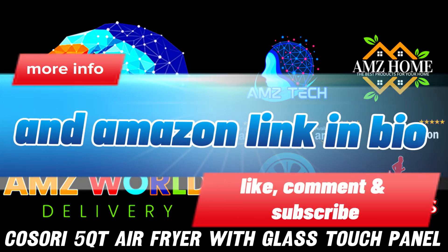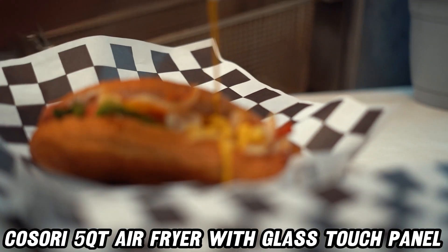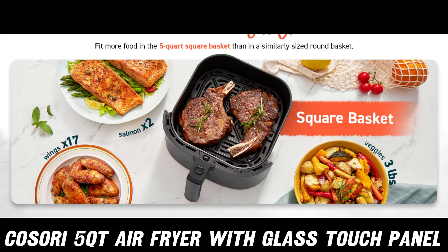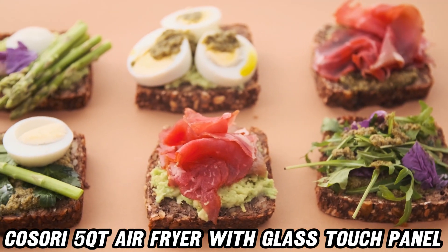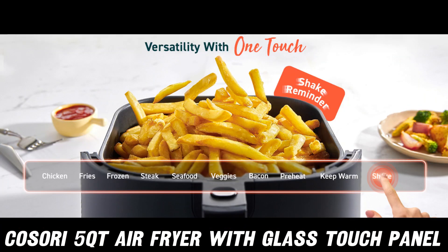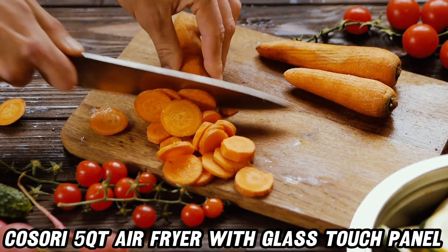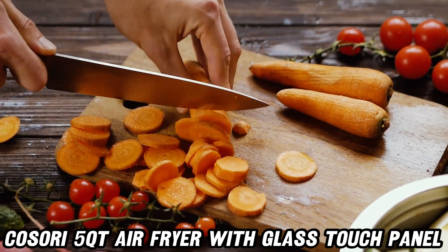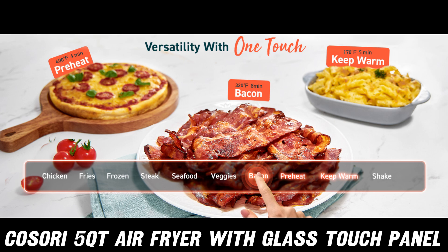Ever wondered what it's like to fry with air? Well, buckle up, culinary adventurers, because the Kosori Air Fryer is about to take your taste buds on a wild ride. This 5-quart kitchen wizard is like a miniature jet engine for your food, blasting it with hot air up to 450 degrees Fahrenheit. But don't worry, it won't send your dinner into orbit, just straight to Flavortown.